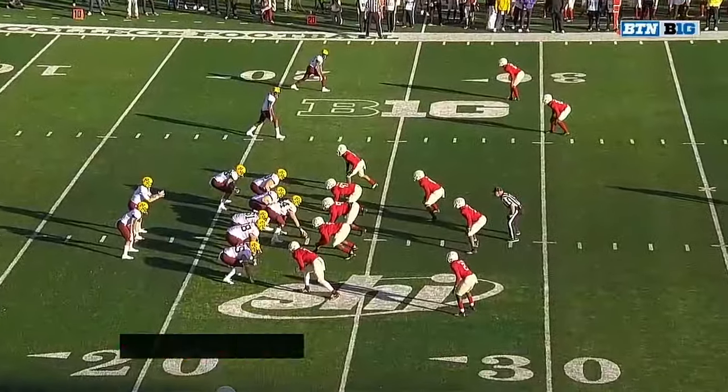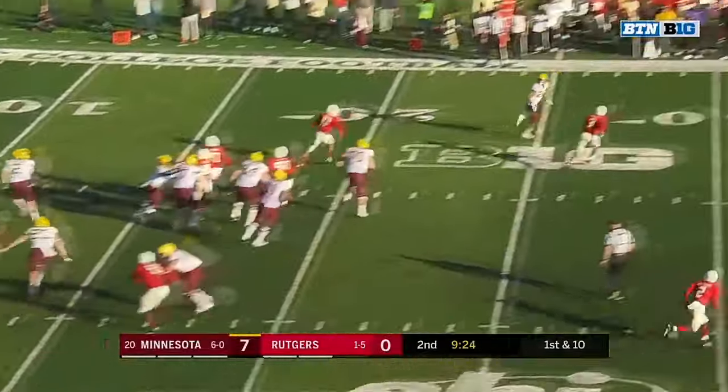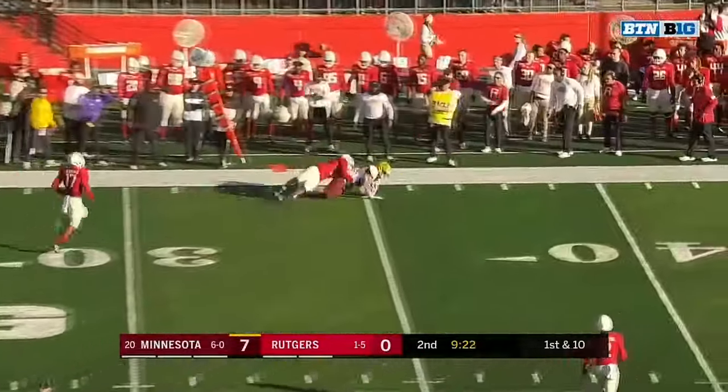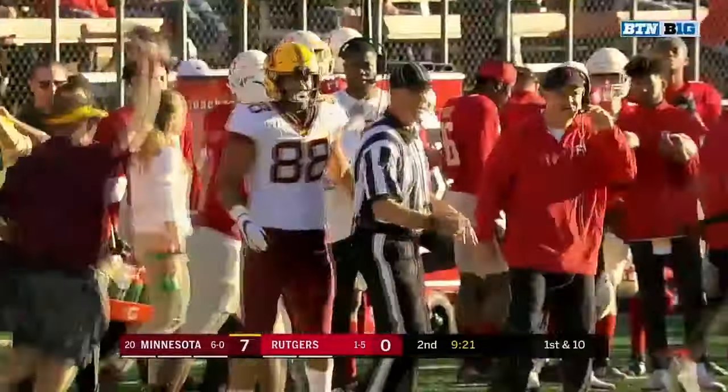Go make a play on the ball and be more aggressive going after it. His first career interception, as Tanner Morgan finds Brevin Spanford for his second career catch.